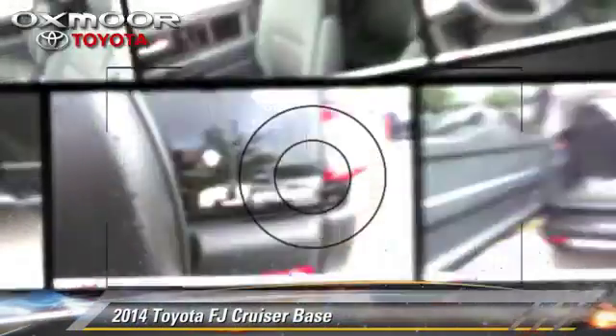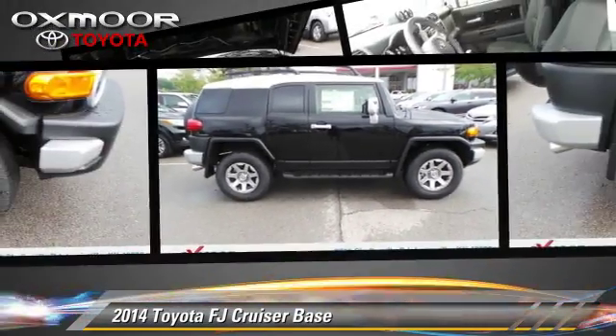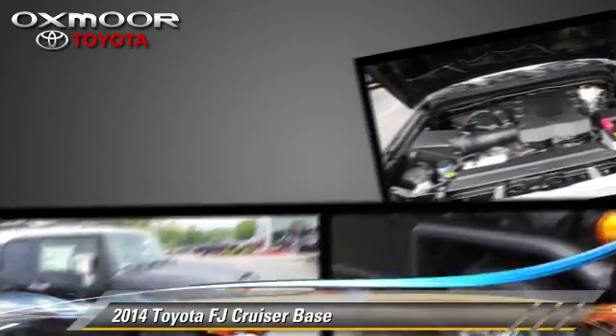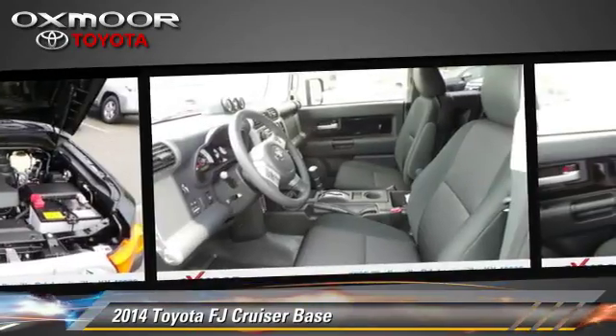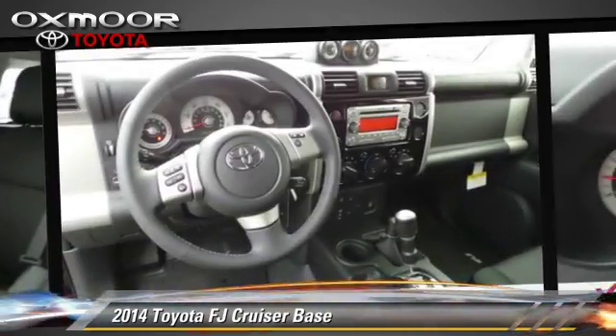The 2014 Toyota FJ Cruiser, powered by a 4.0-liter V6 engine. This vehicle is well-equipped. This Toyota features alloy wheels, four-wheel drive, and locking rear differential.